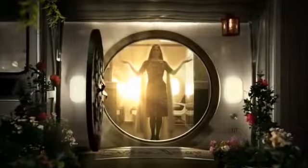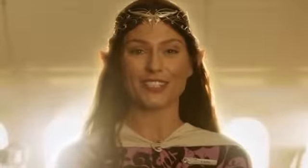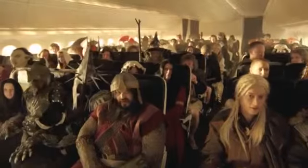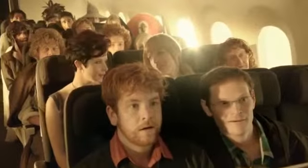Welcome aboard this Air Middle Earth flight. Before we set out on our journey, I would like to impart a story of safety. Even if you fly with us often, be sure to keep a sharp eye on the briefing.